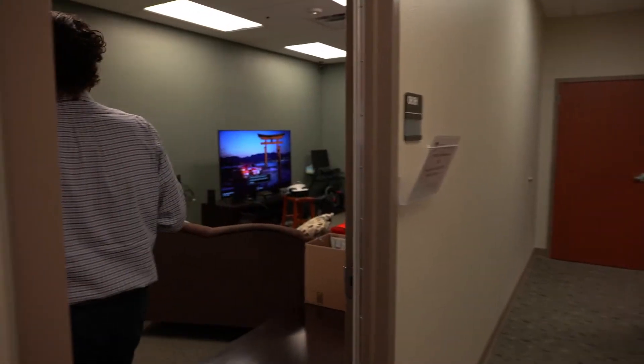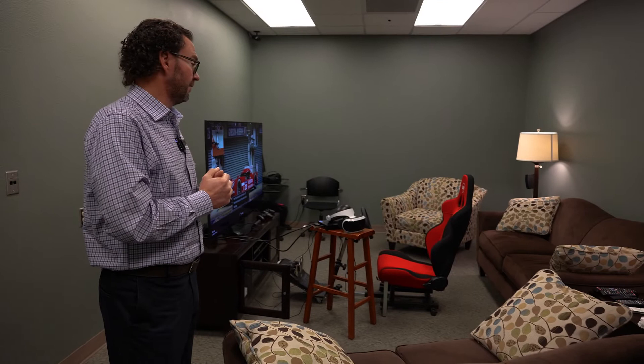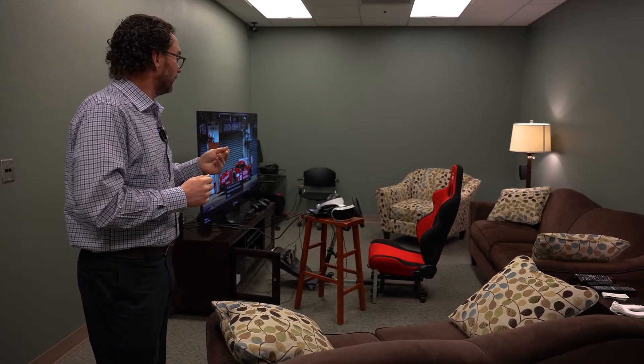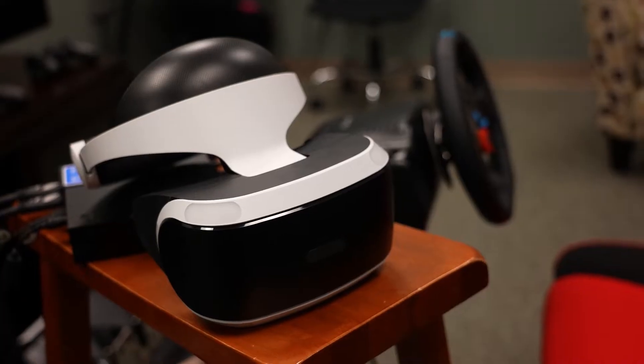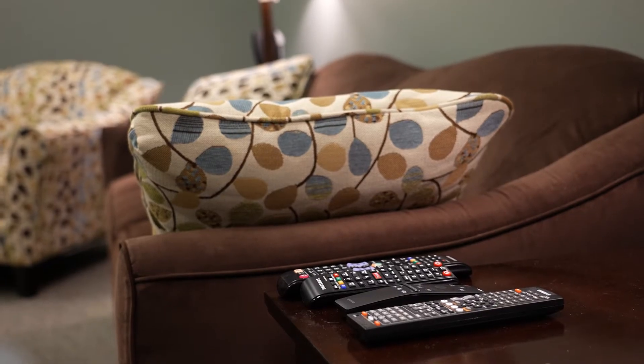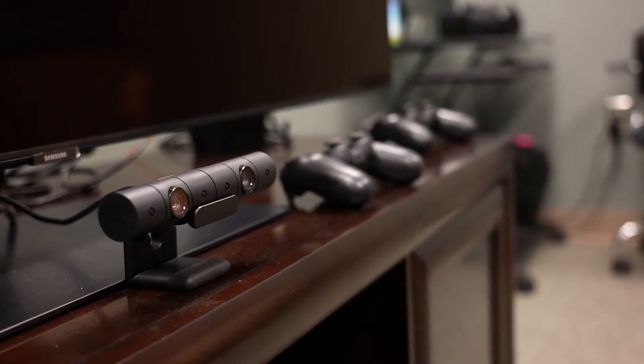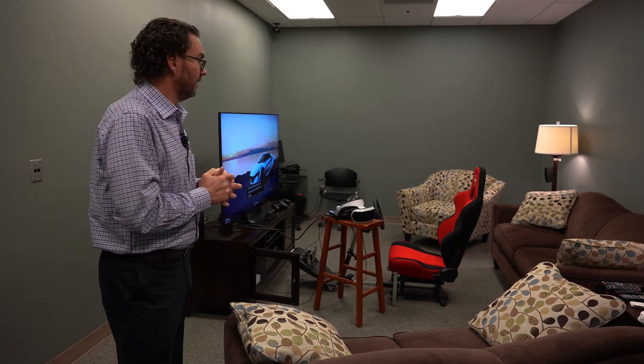Another space I want to show you is our in-home simulation — sometimes we call it our living room lab. The idea is that it's a controlled space but still a very natural space for watching media content. Right now this one is set up for a virtual reality study, with a gaming chair and VR headset where someone will come in and take part. We've also done studies where families come in and watch content together, sometimes measuring biometric responses for several people at once. We've also done interview work in here — it's a quiet, comfortable space for communication research.